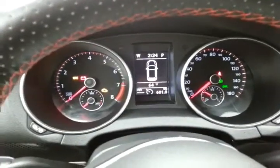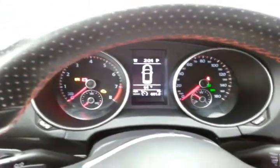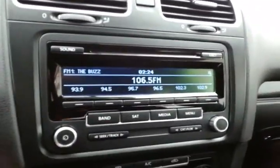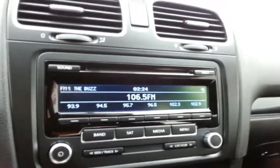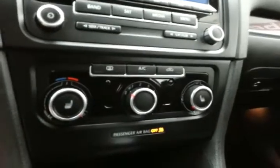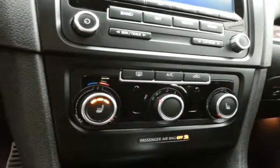Large, easy-to-read gauges, cruise control, and steering wheel mounted audio control so you can keep your hands on the wheel. Radio and CD player, Bluetooth connectivity for hands-free phone use. Heating and air conditioning controls with heated front seats.